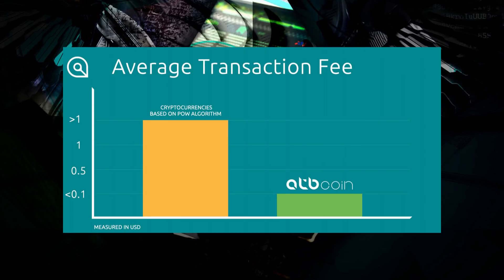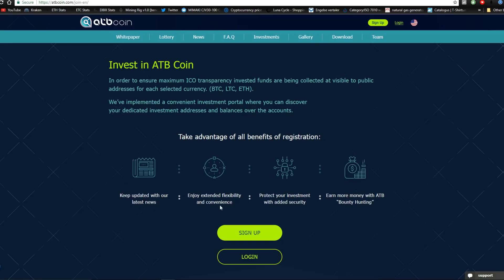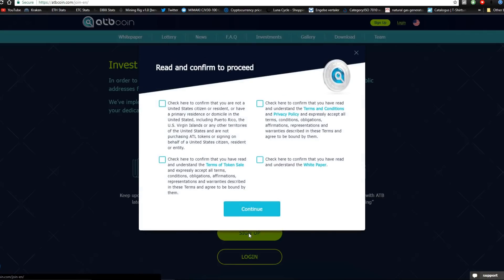Another thing they've changed is that the average transaction fee is going to be really low, which is a really good thing because high transaction fees are not great — you lose a lot of money if you have to send a lot of small transactions.